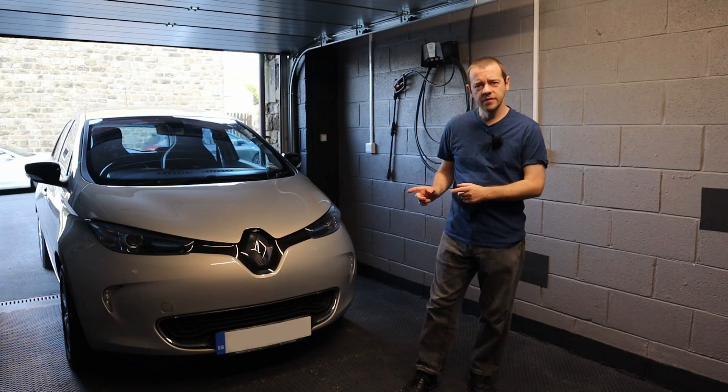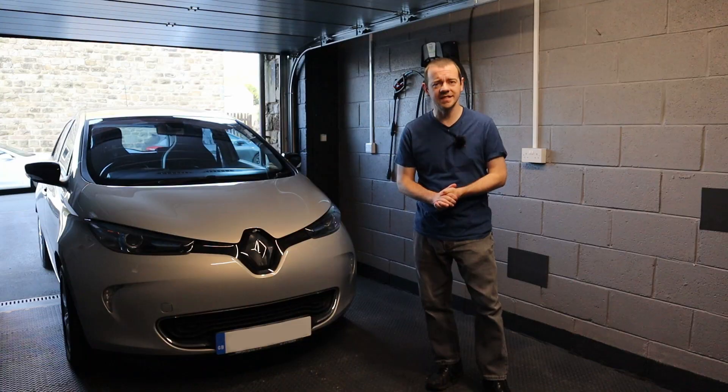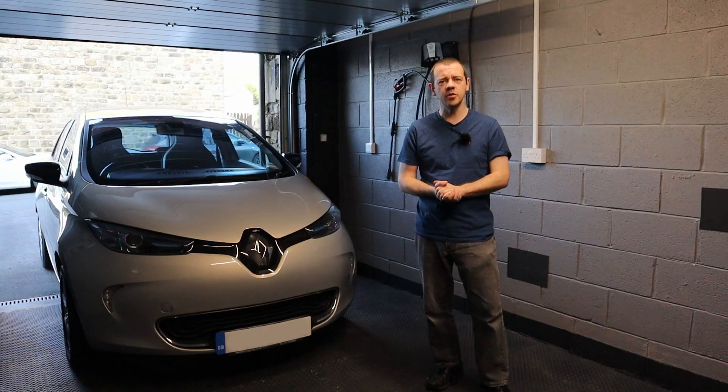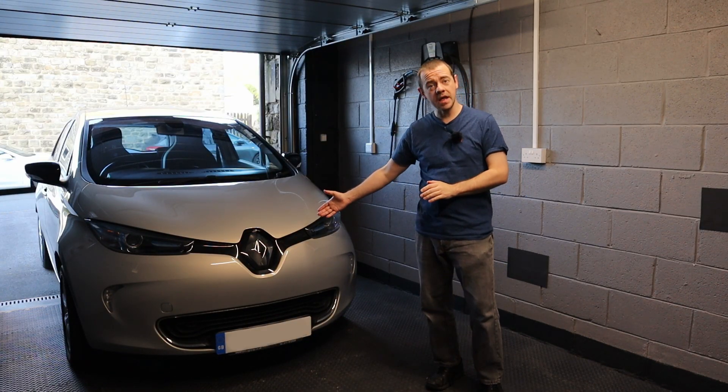Can you get a full electric vehicle for less than five grand that still has its original range intact? That's the challenge I was set by an anti-EV person. They originally said you couldn't do it for less than ten grand. I said that was easy, I could do it with half the amount, and here we are.